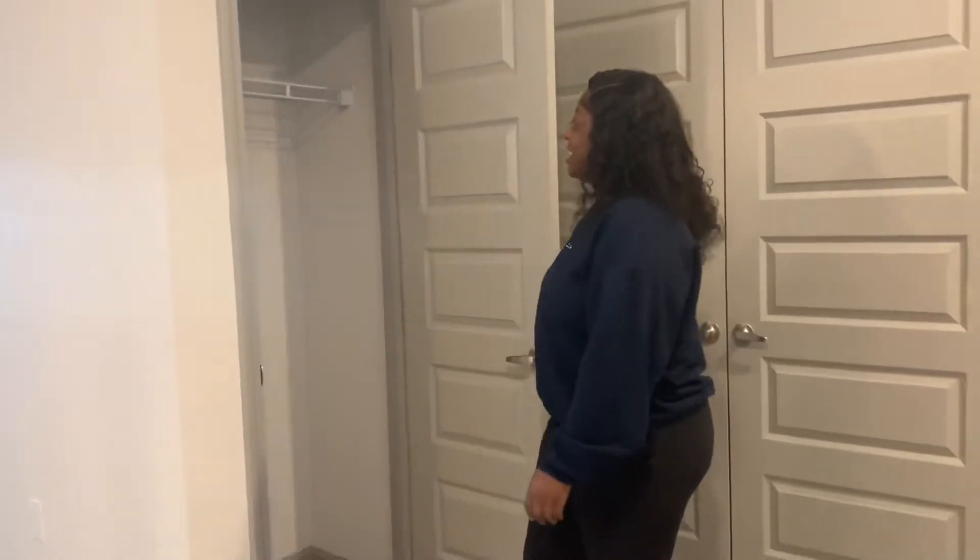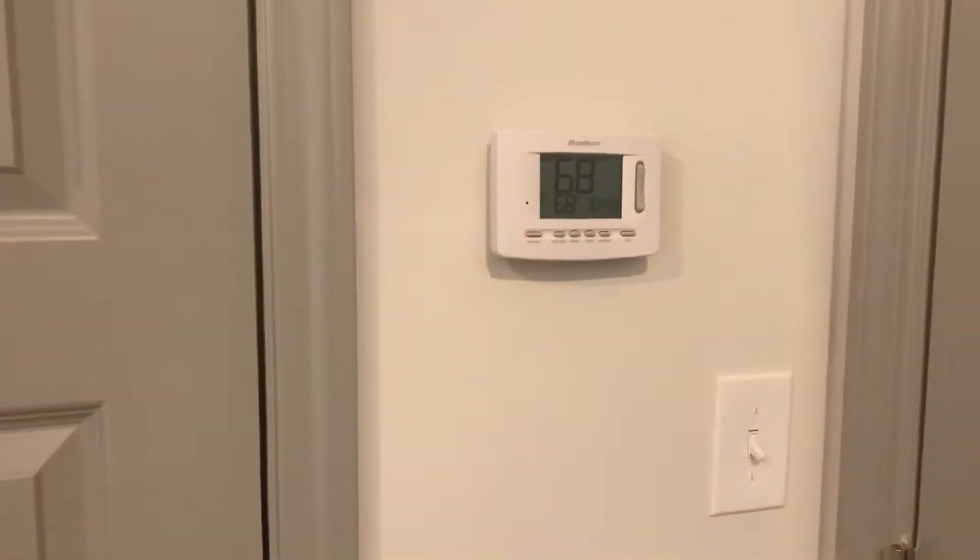Next right here we have the coat closet. I really don't wear jackets like that, so I'm not sure what I'm going to put in it. And there's the alarm system. The air — we have it on 68. It's probably going to go to 60 tonight, so nobody will want to come over.